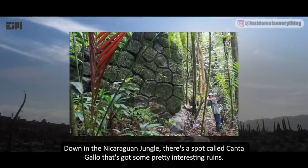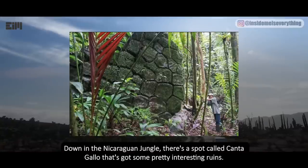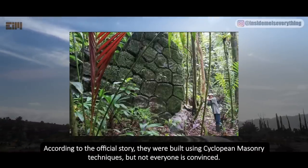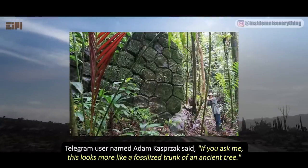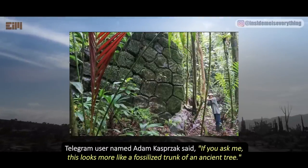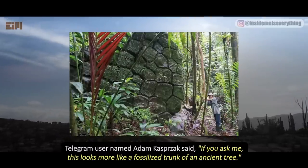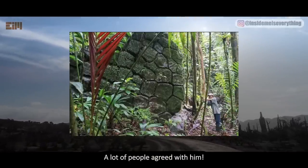Down in the Nicaraguan jungle, there's a spot called Cantigallo that's got some pretty interesting ruins. According to the official story, they were built using Cyclopean masonry techniques, but not everyone is convinced. Telegram user named Adam Kasprach said: if you ask me, this looks more like a fossilized trunk of an ancient tree. And a lot of people agreed with him.